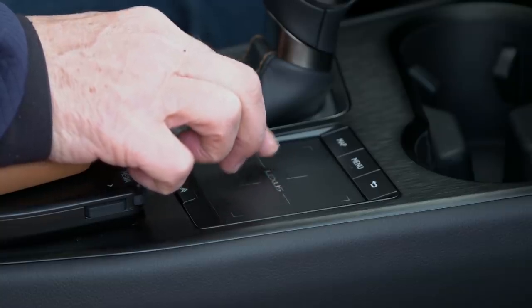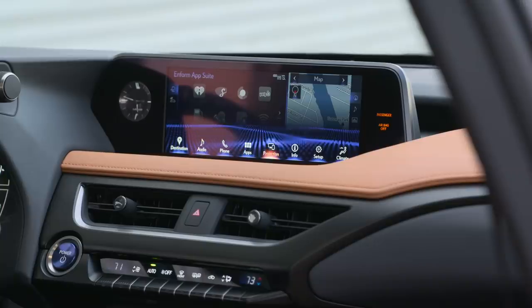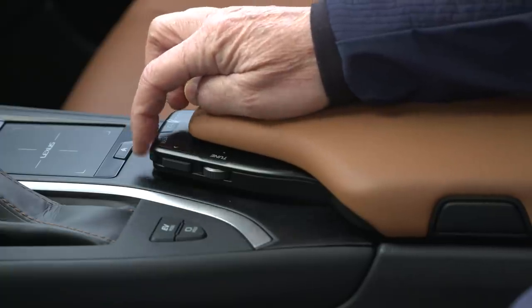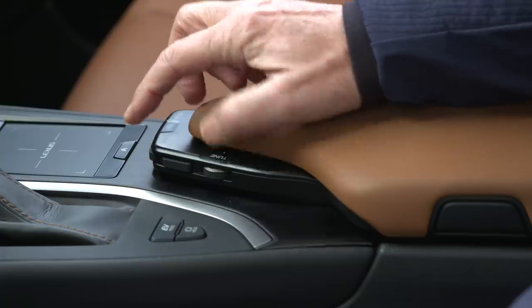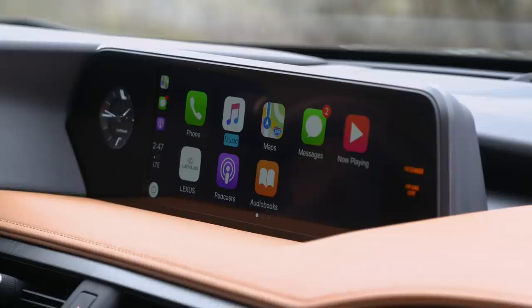The Lexus trackpad could be the most frustrating input device I've used in any car. It lacks accuracy when the car is standing still, let alone while driving. Much more successful are the controls for volume and tuning — great for the driver — as are the piano key buttons that control the climate system. Apple CarPlay is along for the ride; Android Auto is not.